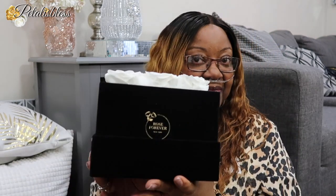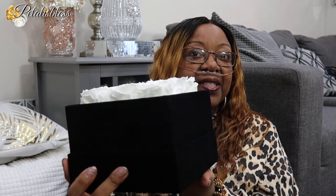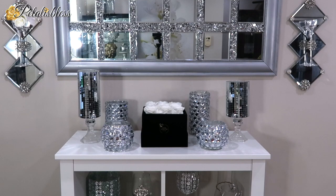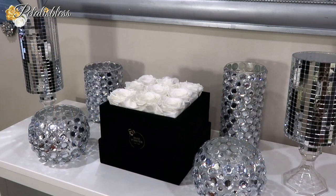And then the box — the box is nice. They also have it in a round box. This is a small and it's a good size. I love it, I think it looks beautiful. My box is called Essential Square Ivory — the color I have is ivory. Rose Forever is a company based in New York. They specialize in handcrafted eternity rose arrangements made of 100% natural fresh flowers that will last one year.